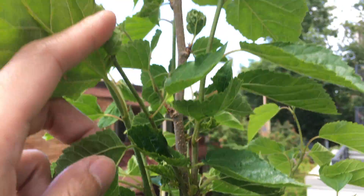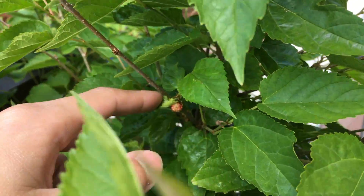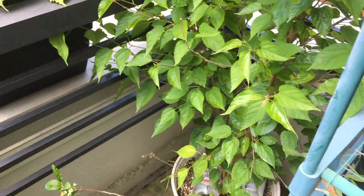And down here we have more fruits that have just started to turn red. And there's another fruit — you can see it's turning kind of reddish too. So we're going to have a lot more mulberry fruits.